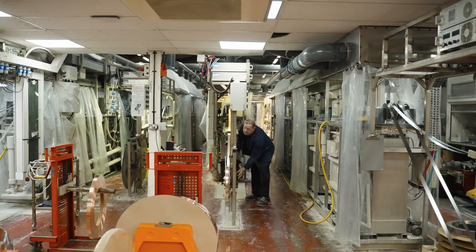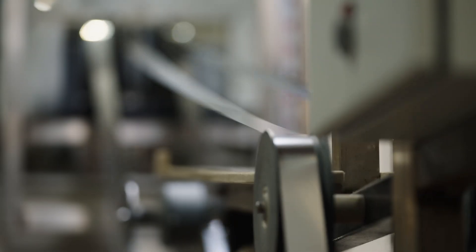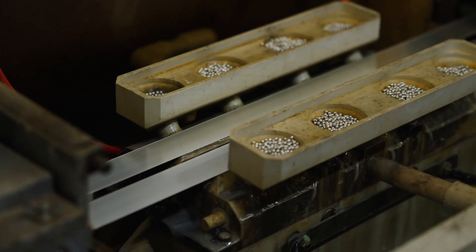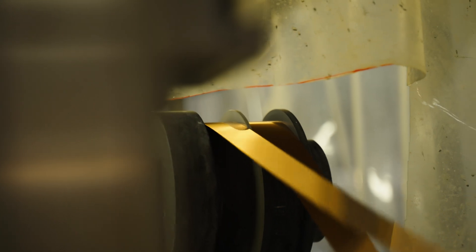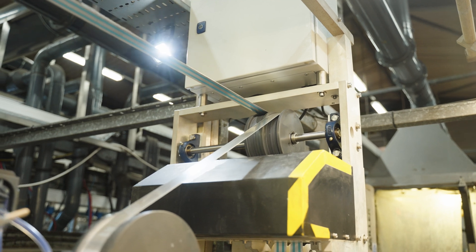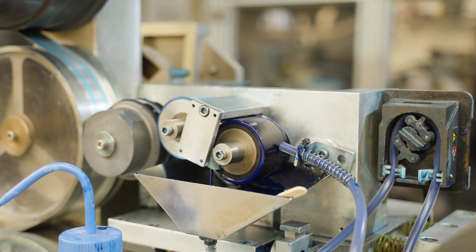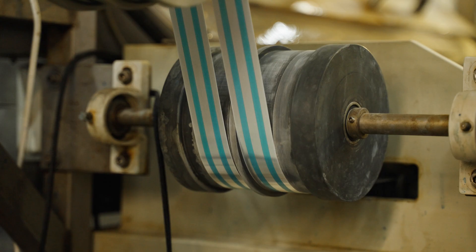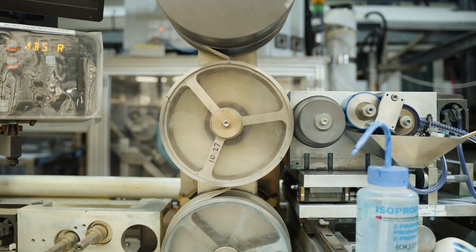With nine in-house reel-to-reel electroplating lines, Batten & Allen is capable of pre-plating continuous coil strips as well as post-plating stamped components. Finishes offered include nickel, copper, tin, tin lead and precious metals such as silver, gold and palladium. A number of innovative techniques have been adopted on the plating lines to enable selective deposition of these metals to a tolerance of 0.2mm or better.